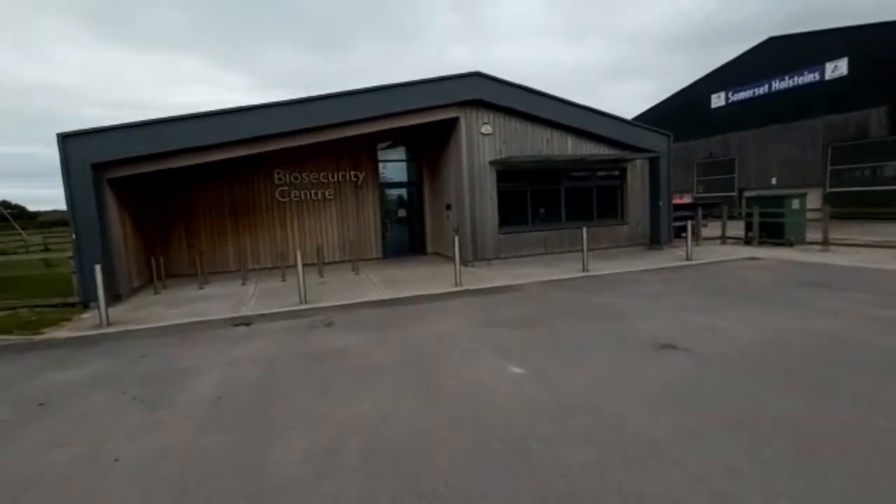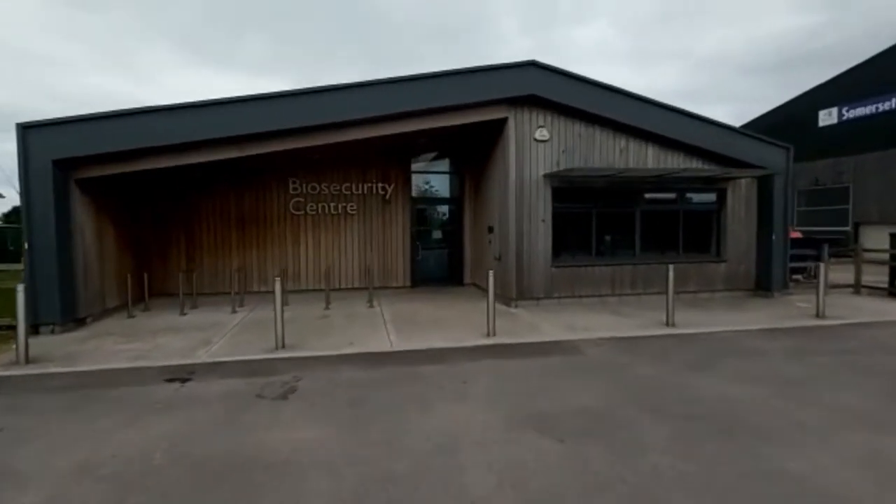Hello everybody, this is a virtual tour that I'm going to do for you of Rodway Farm, part of Bridgewater and Taunton College.